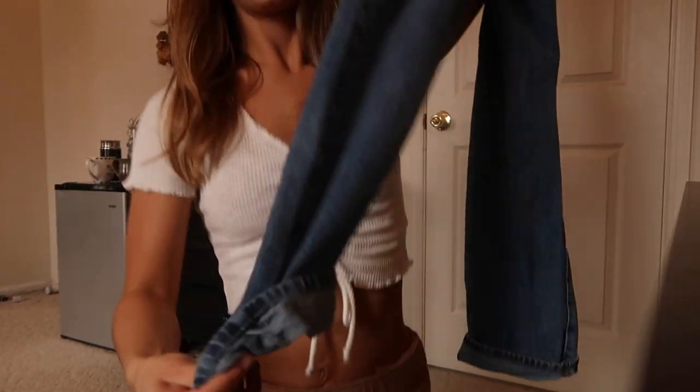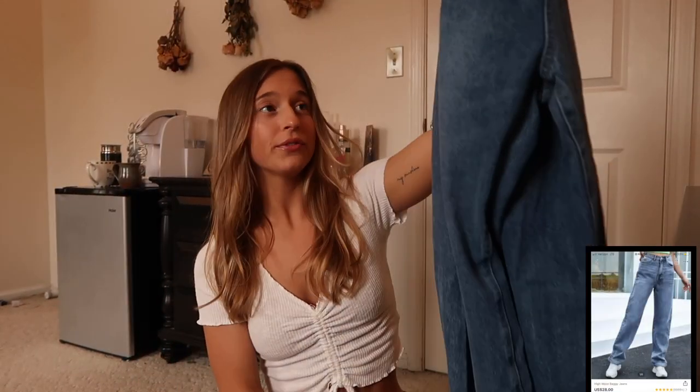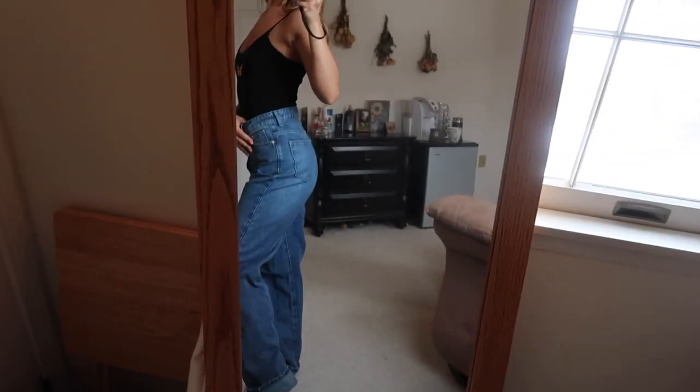The first thing I bought from Shein were these long thick flare — I don't even know what to call them — mom jean pants. To be honest, they don't fit correctly; I should have gotten a smaller size. I usually size up with all my Shein products, but I should have gone with my actual size with these.